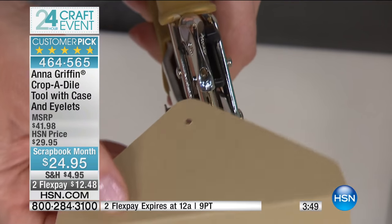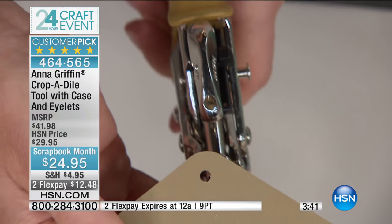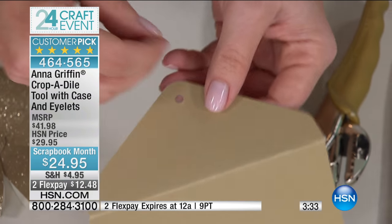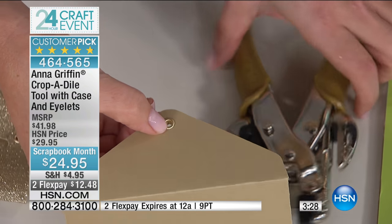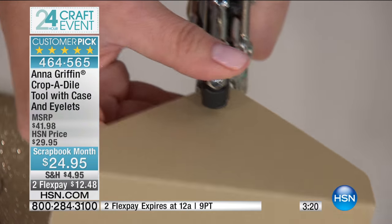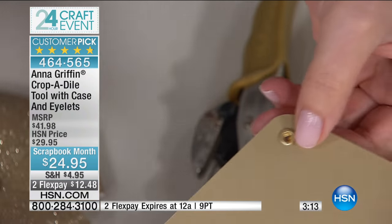You're going to be able to punch through all kinds of things — fabric, and much more. You're getting 100 eyelets with this tool. I'm going to use the gold one to make a string and ribbon closure. One of the things I love about this is that it's a completely permanent solution to adhering things — you can punch through and set eyelets and set grommets.